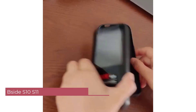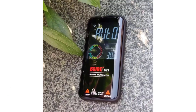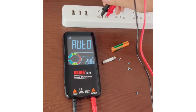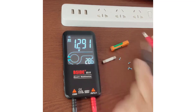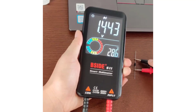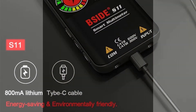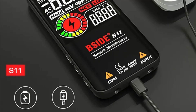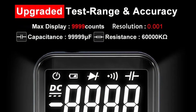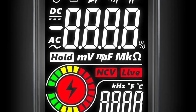Number 2: Bsyte S10S11 Smart Multimeter. A standout feature of the Bsyte S10S11 is its ability to measure both AC and DC voltage up to 620 volts, useful for tasks ranging from small electronics projects to household electrical work. The auto-ranging capability simplifies the process by automatically selecting the correct measurement range, although manual mode is available. It is particularly suitable for voltage, capacitance, and resistance measurements. While it lacks current and inductance measurement capabilities, its overall performance and ease of use make it a great choice for a wide range of electrical testing applications.